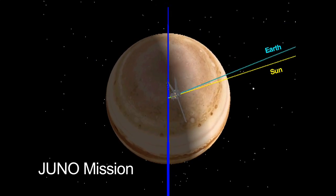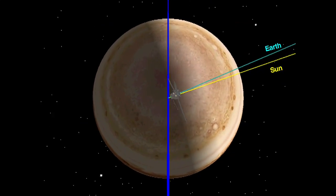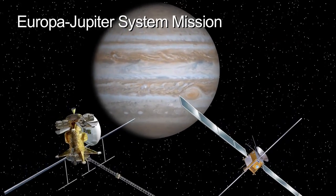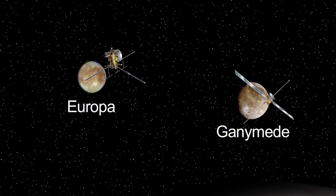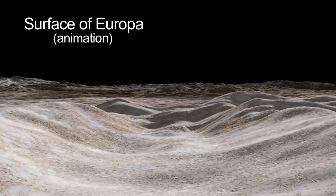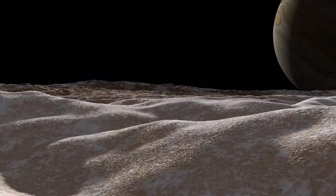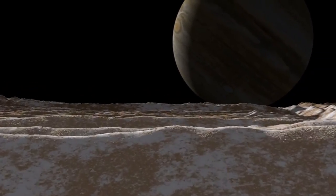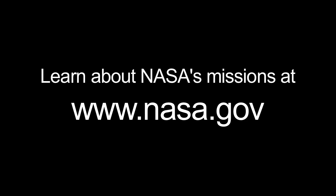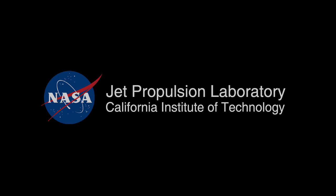NASA's Juno mission will launch in 2011 on a mission to study Jupiter. And the Europa-Jupiter System mission, a joint mission of the European Space Agency and NASA, is slated to launch in 2020. It will primarily study Jupiter's moons Europa and Ganymede, and Jupiter's magnetosphere. You can learn all about NASA's missions at www.nasa.gov. That's all for this month. I'm Jane Houston Jones.